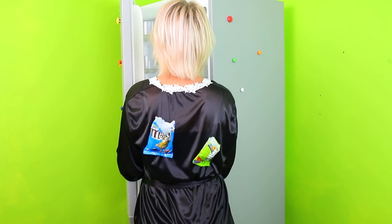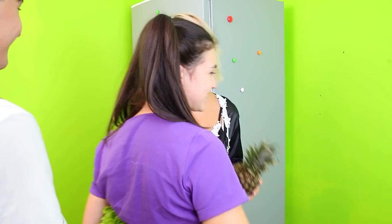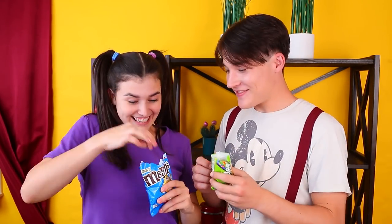Where are kids' sweets? They are glued to their mom's back. Tom and Sue have an idea — how about some hugs? Kids got their skittles and mom can have a salad. Mom won again.